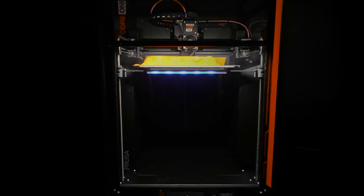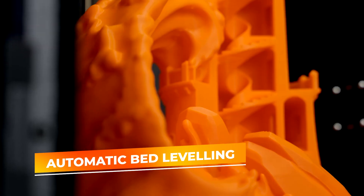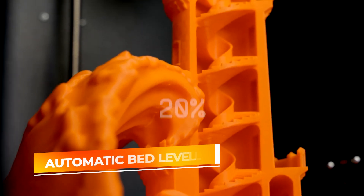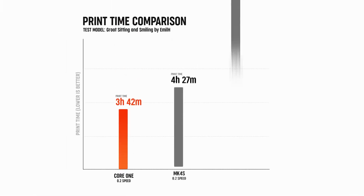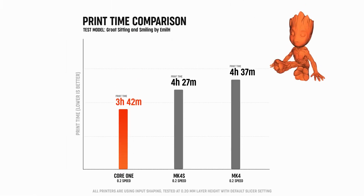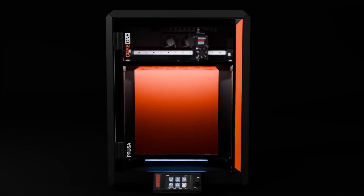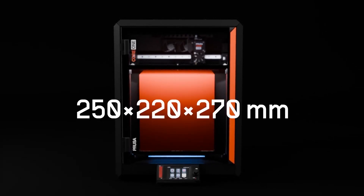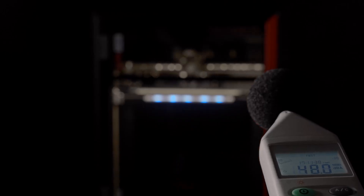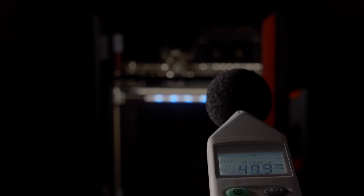Known for its precise and reliable printing, the Core 1 utilizes advanced features such as automatic bed leveling and high-quality motion components, ensuring clean layers and strong adhesion across the print surface. Its user-friendly interface makes managing prints straightforward, while the open-source ecosystem of Prusa printers means you can easily find support, upgrades, and community-shared profiles to improve your printing experience. If you want a dependable plug-and-play printer that delivers consistent, high-quality results with minimal fuss, the Original Prusa Core 1 is a worthy addition to your creative toolkit.